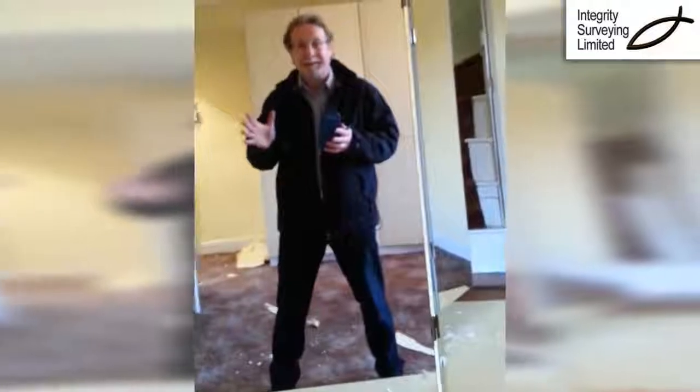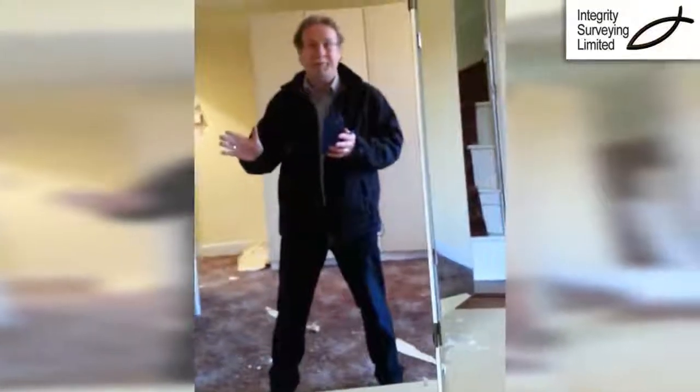Hi, just a quick bit of video — these stairs are amazing. They are so not safe. Watch this.